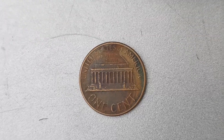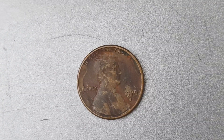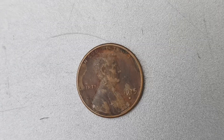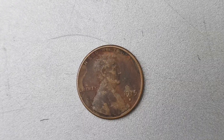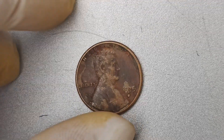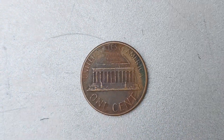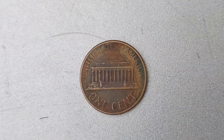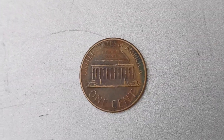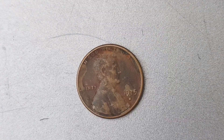If you believe that you have a 1975 D Mint Mark Lincoln Penny with the double die error in your possession, it's crucial to have the coin professionally authenticated and appraised. A reputable coin dealer or numismatic expert can provide you with an accurate assessment of the coin's value and rarity, helping you determine the next steps in preserving and potentially selling this valuable piece of history. The 1975 D Mint Mark Lincoln Penny with the double die error is a true gem in the world of numismatics. Its rarity, unique composition, and eye-catching error make it a highly sought-after coin among collectors and enthusiasts alike.